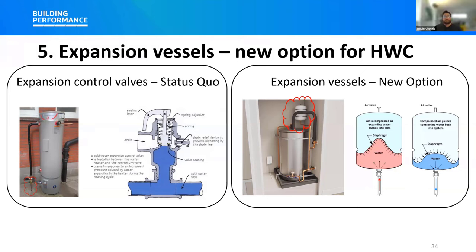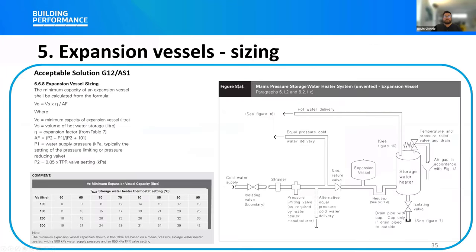A new section covering the installation, sizing, and commissioning of expansion vessels has been included in G12/AS1. This section includes a calculation method to calculate the size of an expansion vessel and an example table to help with selecting the correct size expansion vessel to match the storage water heater.